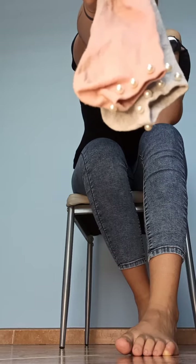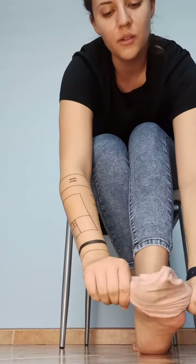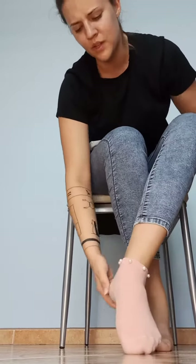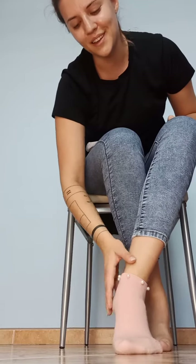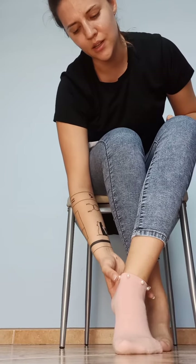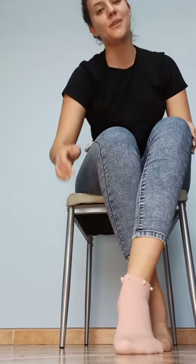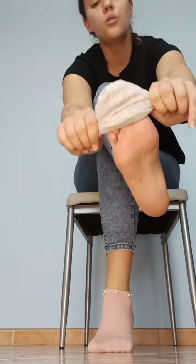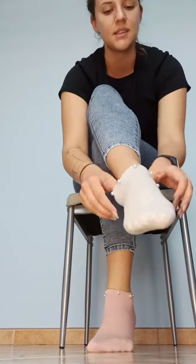Just look at them. And if you want to ask me if they are comfortable, well, it definitely depends what shoes you have on with them. If you are wearing high and close-toed shoes, then it might not be very comfortable. So rather low shoes or even some flats, whatever you want.